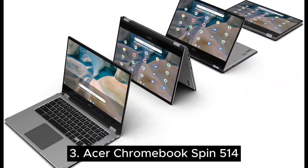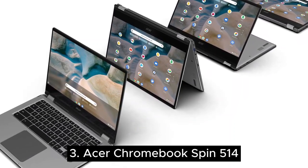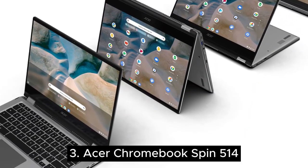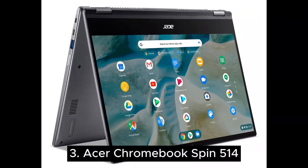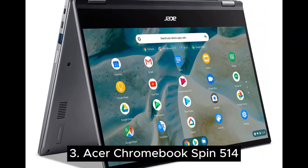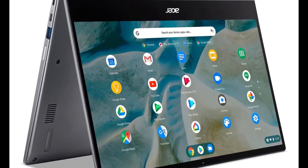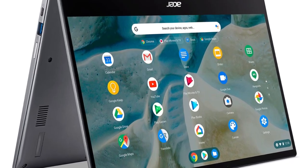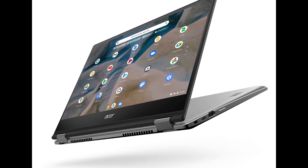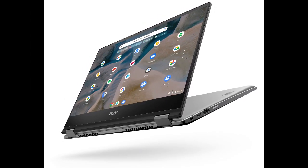Number three is the Acer Chromebook Spin 514. Here is another great example of a feature-packed 2023 Chromebook from Acer that offers two-in-one functionality at a price below $350. It offers military-grade durability with MIL-STD-810 certification, is easy to carry, has a touchscreen that rotates 360 degrees, and features a full-size keyboard with backlit keys.